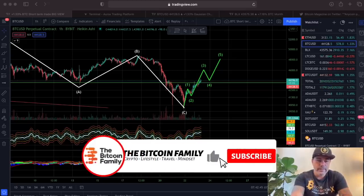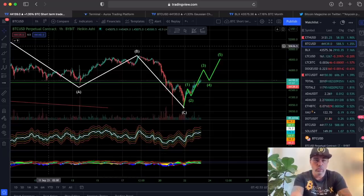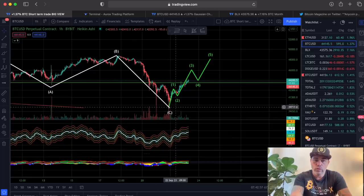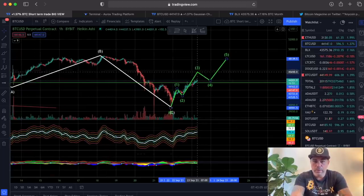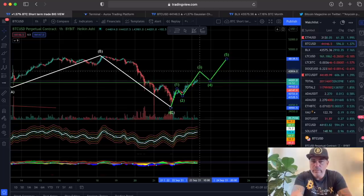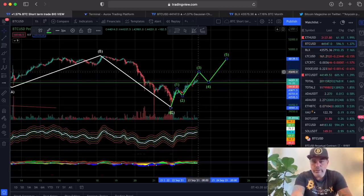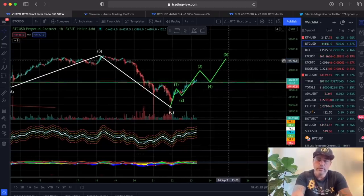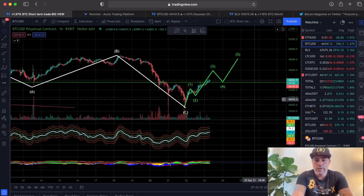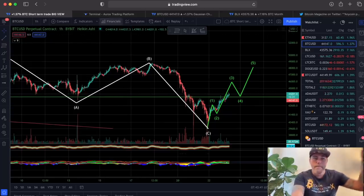This is the chart I shared with you guys yesterday. I told you if this is an ABC correction on the one-hour chart, then we probably get an Elliott Wave like 1-2, 1-2-3-4-5. We are currently in that third wave, and the third wave should go up — it can also go up to 45k or even 44,900 — and then pull back to that support line, then we get the fifth wave up. That is still on track.